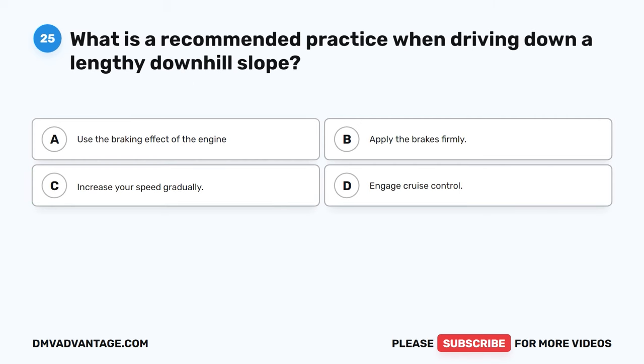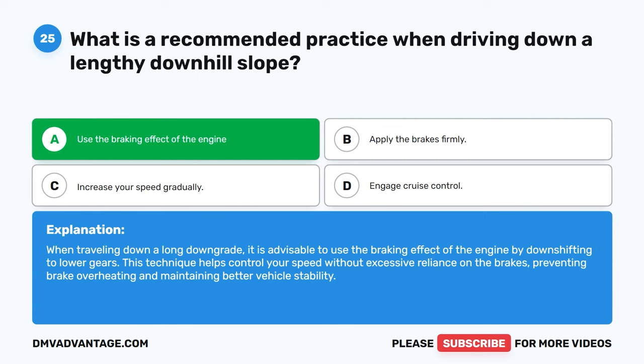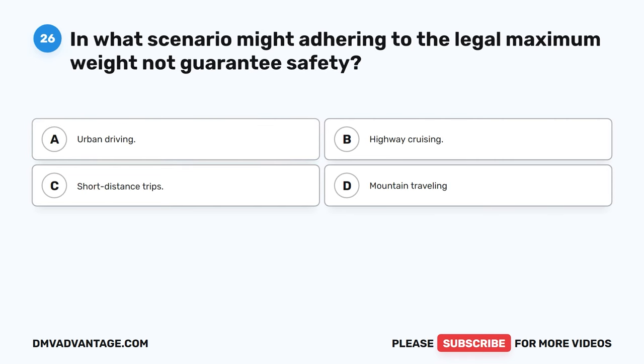Question 25. What is a recommended practice when driving down a lengthy downhill slope? A. Use the braking effect of the engine. B. Apply the brakes firmly. C. Increase your speed gradually. D. Engage cruise control. The correct answer is A. When traveling down a long downgrade, it is advisable to use the braking effect of the engine by downshifting to lower gears. This technique helps control your speed without excessive reliance on the brakes, preventing brake overheating and maintaining better vehicle stability.